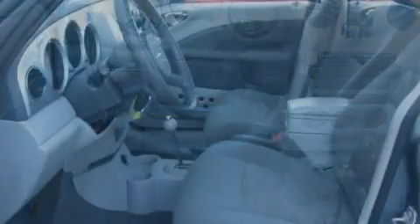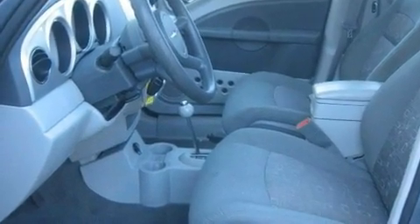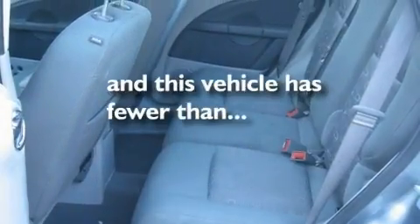Additional features include a Sentry key theft deterrent system, a passenger side vanity mirror, a low-tire pressure indicator, a rear window defroster, and this vehicle has fewer than 46,000 miles on the odometer.